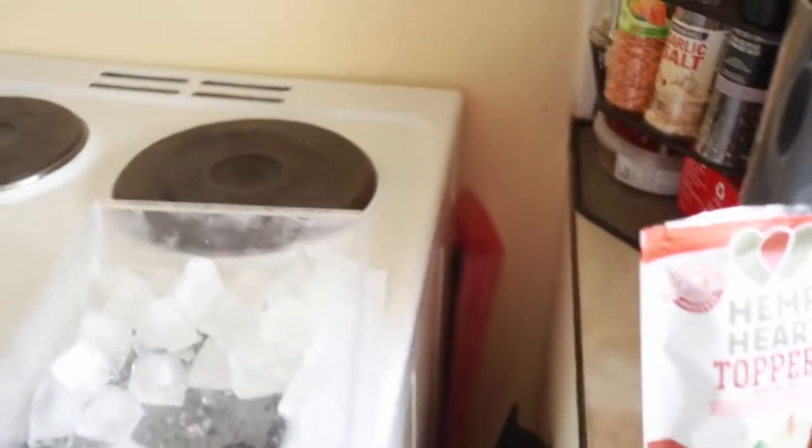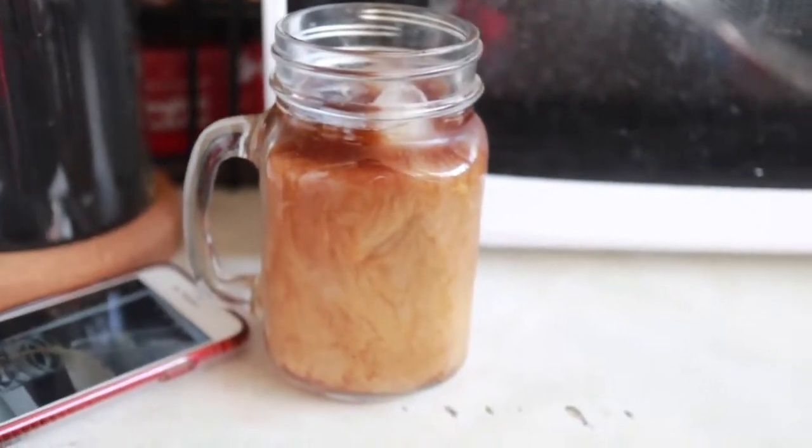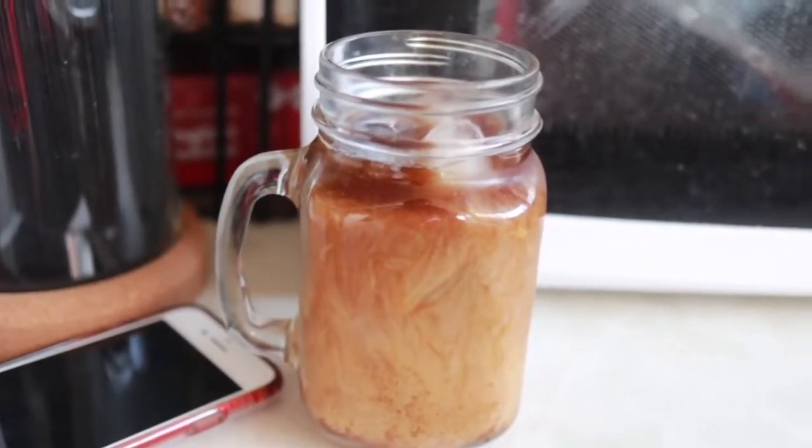Because it's summer, for my morning coffee I've put some ice in there and topped it with the almond milk.